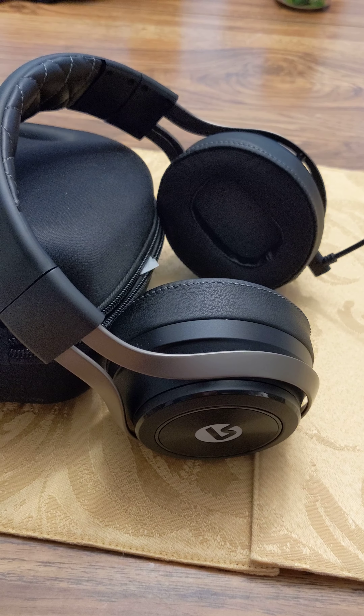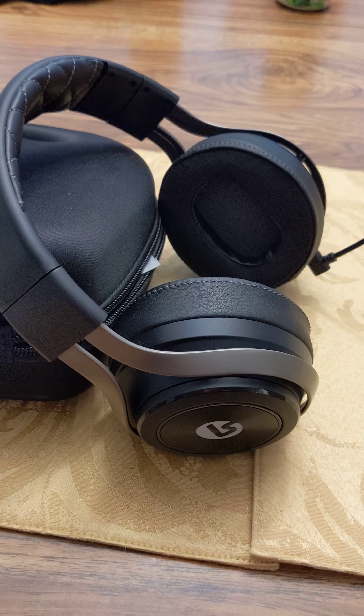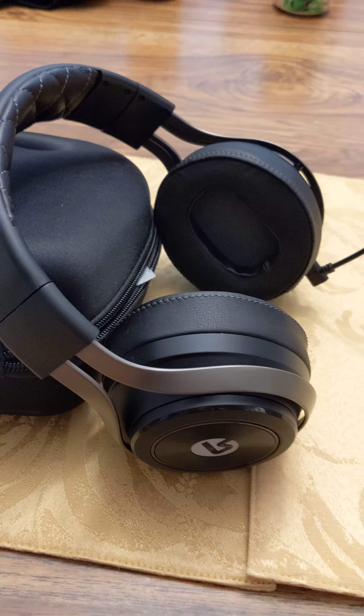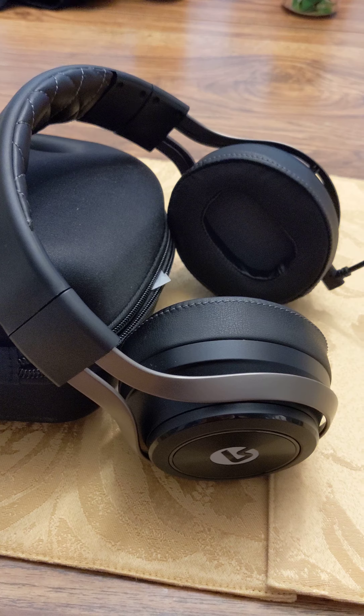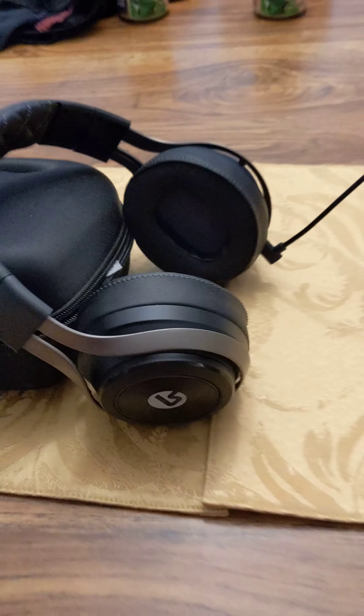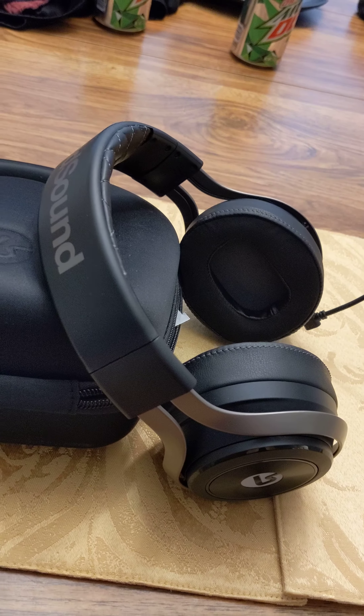What's up YouTube? So people have been asking me what kind of wireless headset I use on my Xbox One and Xbox Series consoles. Quite simply, for under 300 bucks, you can't beat this headset. It's called the Lucid Sound LS50X.